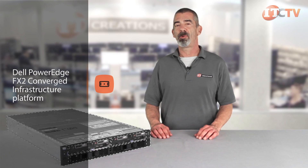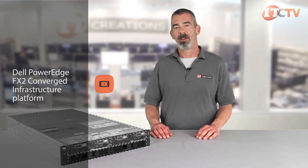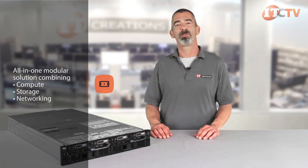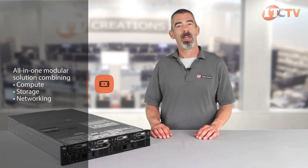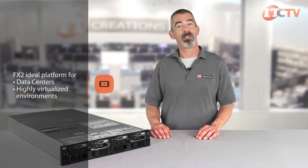The FX2 supports several different blade-like combinations, so you get the best of both worlds: easy and flexible rack deployments of the 2U chassis, supporting the compact performance and agility of server blades. It's a compact all-in-one modular solution combining compute, storage, and networking in a single package that shares cooling, power, and management. This is an ideal platform for data centers and highly virtualized environments that can easily scale out.